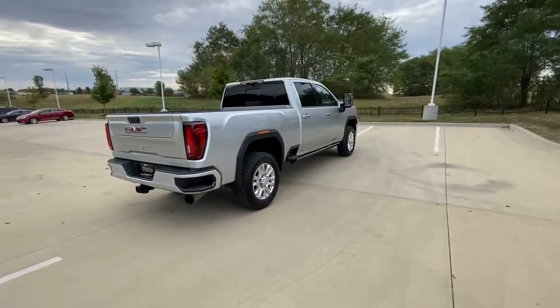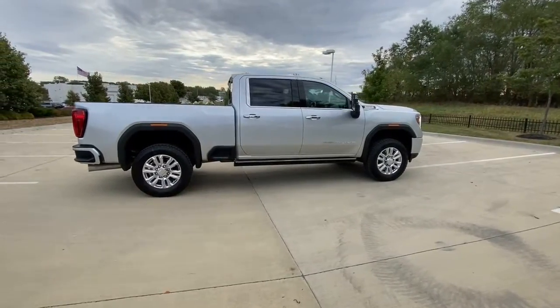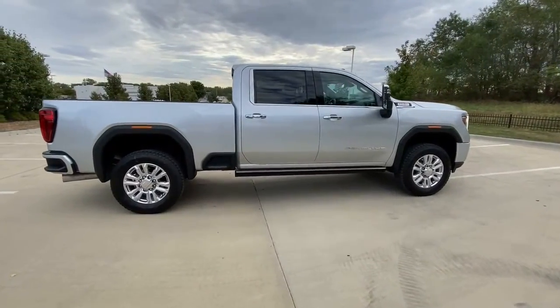Available in a wide range of powertrains, including V8 and diesel, this remarkable full-size pickup is designed to exceed your expectations.